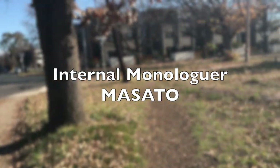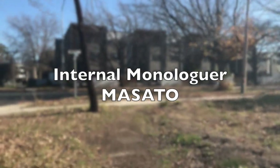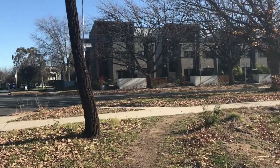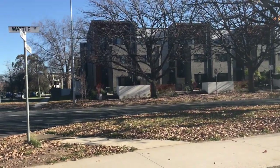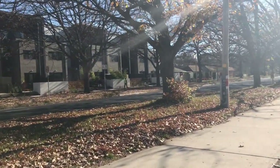Hi guys, I am internal monologuer Masato. Today I'm gonna be heading to the nearest local shops, Rynam, and I'll show you briefly inside the shop a bit to see how it looks. What am I gonna purchase there? Normally I do buy a bunch of stuff as I go through the shops, especially a big shopping mall.